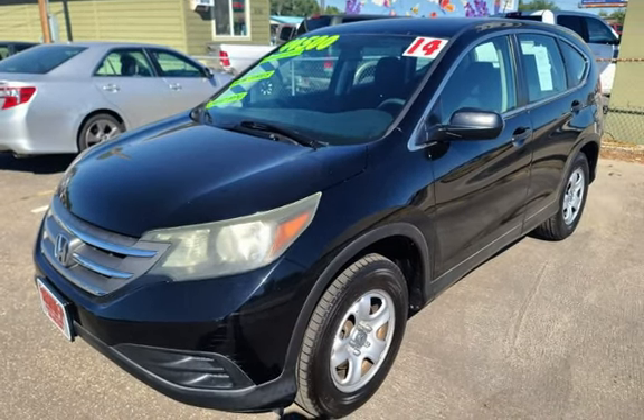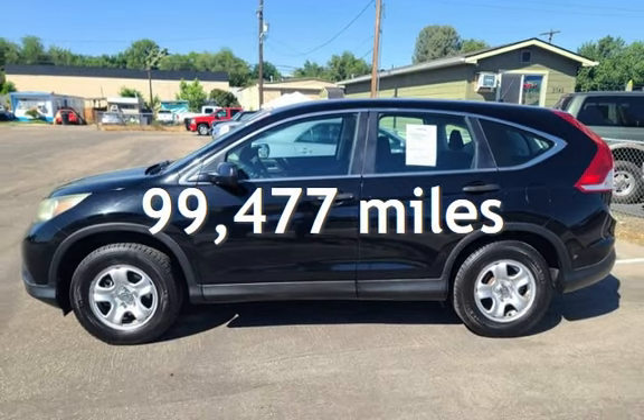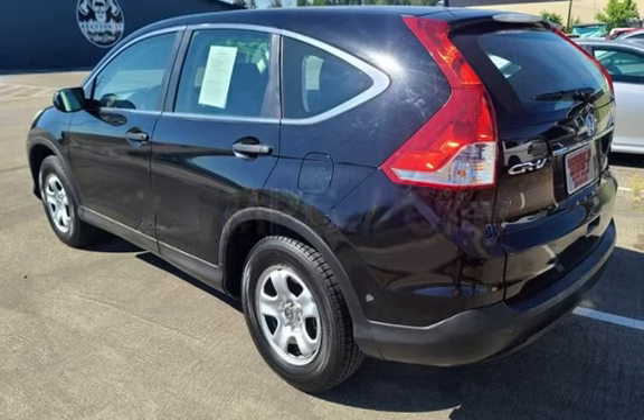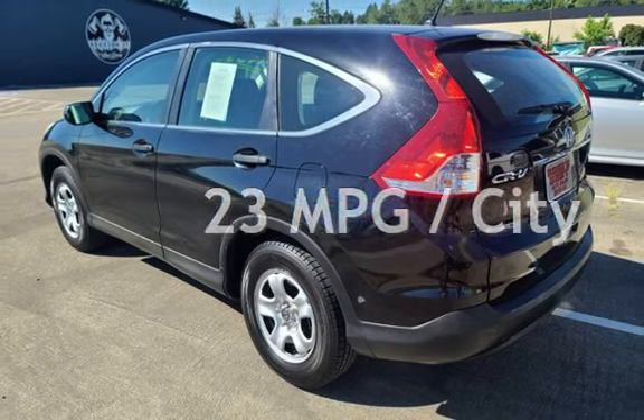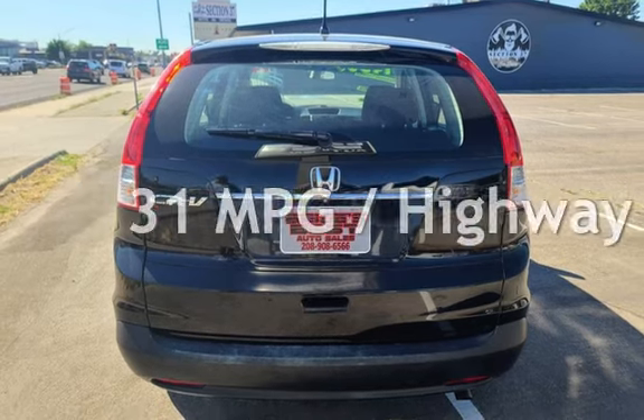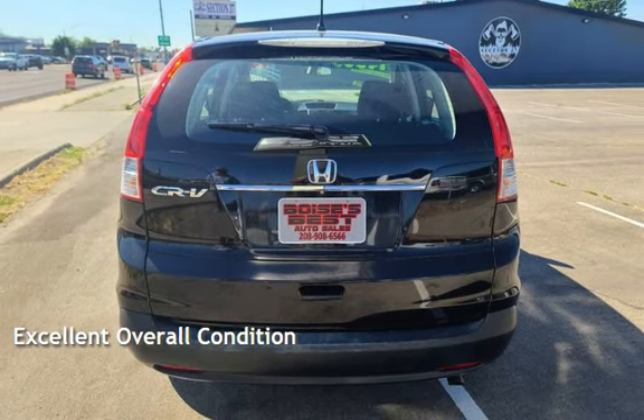This Honda has less than 100,000 miles on the odometer. Estimated fuel economy for this vehicle is 23 miles per gallon in the city, and 31 miles per gallon on the highway. This vehicle is in excellent overall condition.